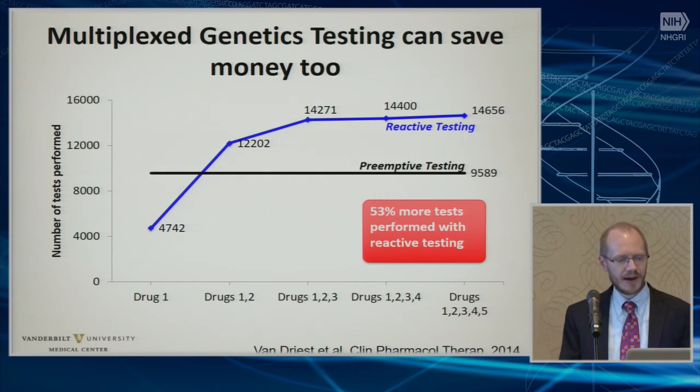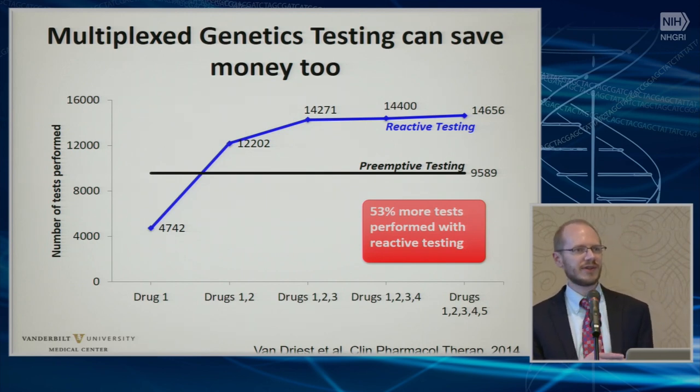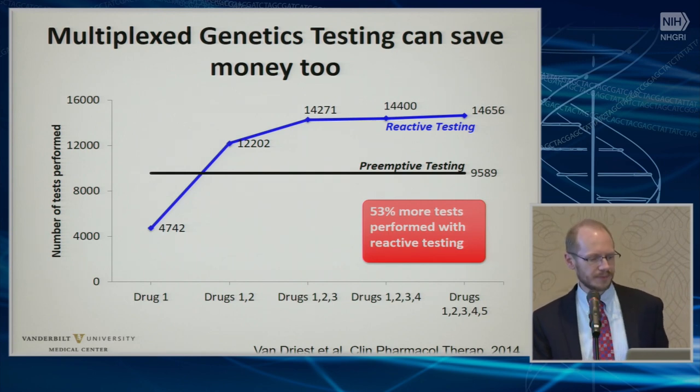Since we multiplexed this testing, and a lot of these tested individuals were tested preemptively, it gave us the ability to look at our ability to reuse the data over time. We rolled out these five interventions over a couple of different years. The first 4,700 people tested had an immediate indication for one drug, and about 53% of those individuals were essentially tested preemptively. As we unveiled more drug-gene interactions and patients accrued more drug exposures over time, four years into the project we had used the data over 14,000 times on the 9,600 people we had tested, although about 6,000 of those initially had no indication for being tested.